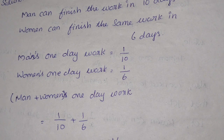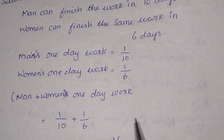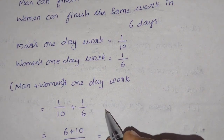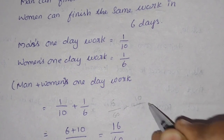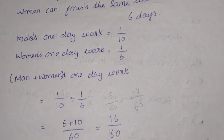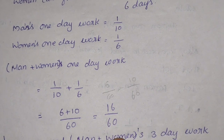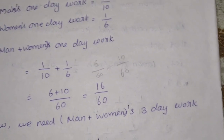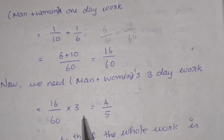Now if you look at the combined work, they work together for 3 days to finish part of the job. So 3 is multiplied.